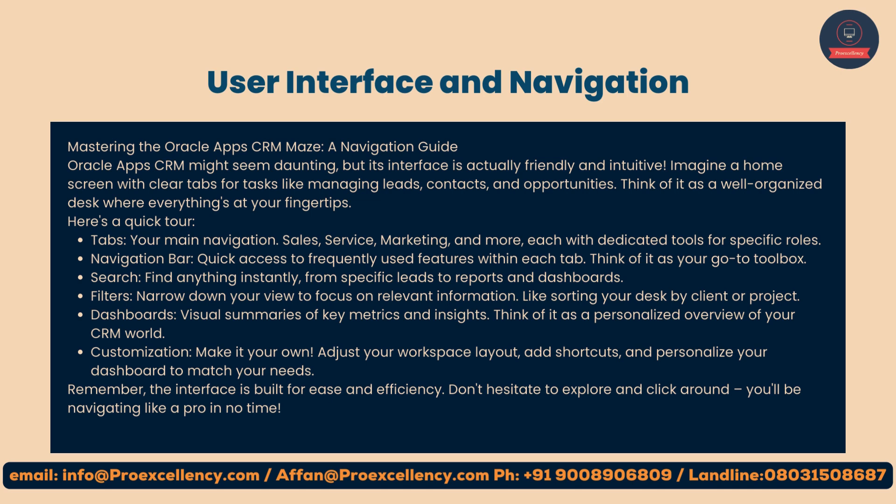Here's a quick tour. Tabs — your main navigation: sales, service, marketing, and more, each with dedicated tools for specific roles. Navigation bar: quick access to frequently used features within each tab — think of it as your go-to toolbox.